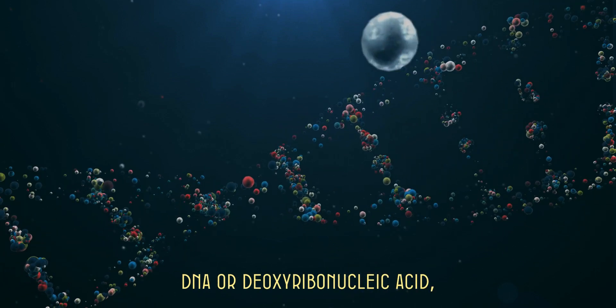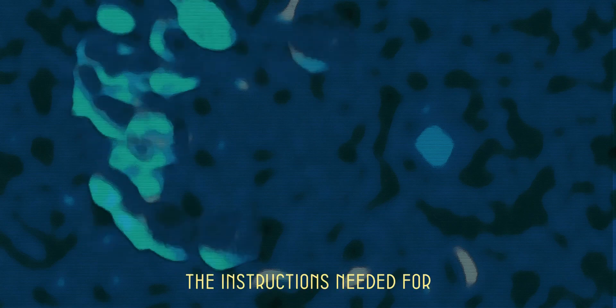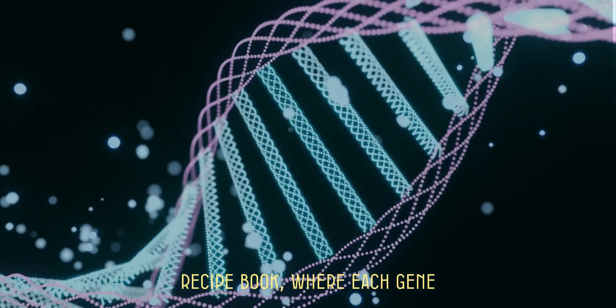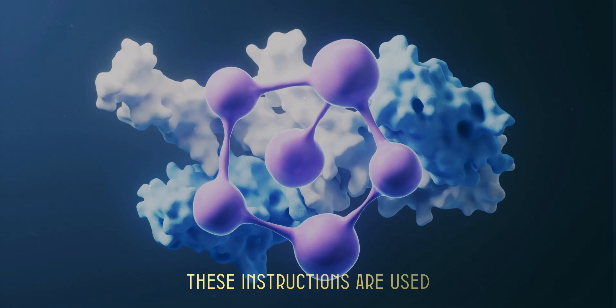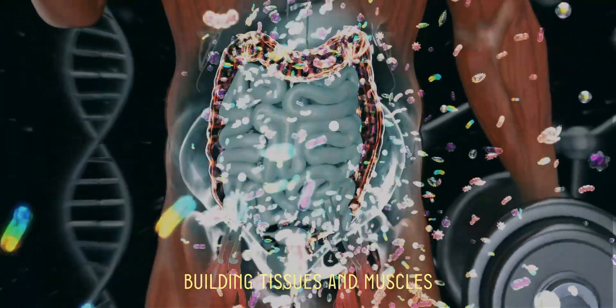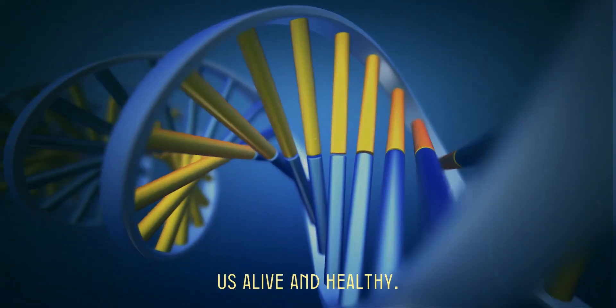Why DNA is important. DNA, or deoxyribonucleic acid, is the blueprint of life. It's found in almost every cell of our body and contains the instructions needed for our development, functioning, growth, and reproduction. Think of DNA as the ultimate recipe book, where each gene is a specific recipe guiding the cell on how to function. These instructions are used to produce proteins, which are essential for virtually every process in our body, from building tissues and muscles to fighting off infections. In short, DNA is the foundation that keeps us alive and healthy.